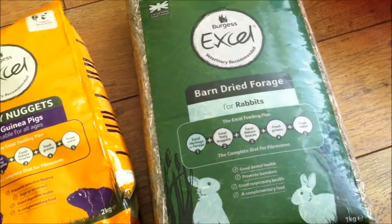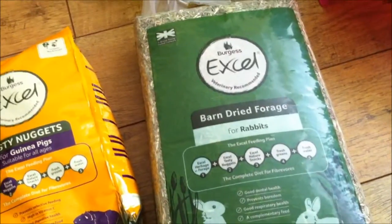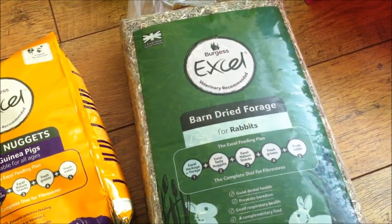That was £4 for quite a big bag — one kilogram. So it's quite expensive, but none of it goes to waste really.